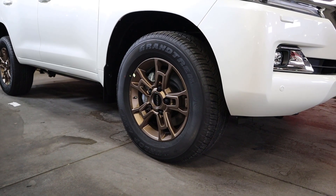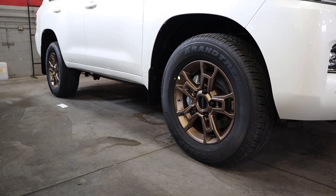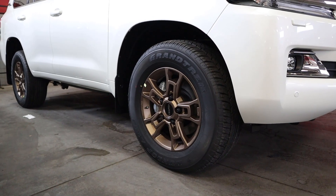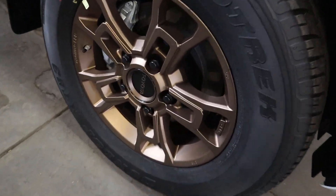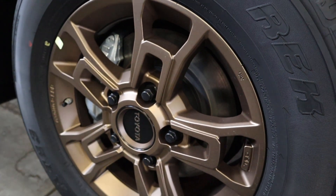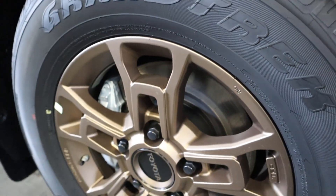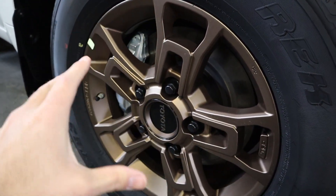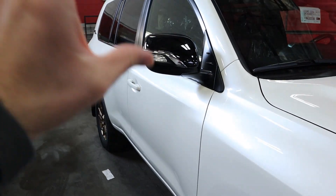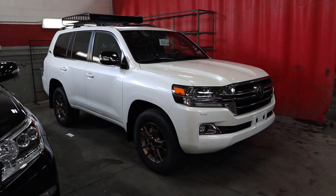Coming around the side, we've got the 18-inch BBS wheels wrapped with 285-millimeter tires front and rear. These wheels come with the Heritage Package. I love the bronze and how it contrasts the white of this particular Land Cruiser. The bolts in the center are really dark with the Toyota logo also dark — the contrast is pretty awesome. Look how massive the rotors are; they pretty much fill up the whole wheel. You've also got mud flaps built in, the blacked-out mirror, and the obvious roof rack at the top.